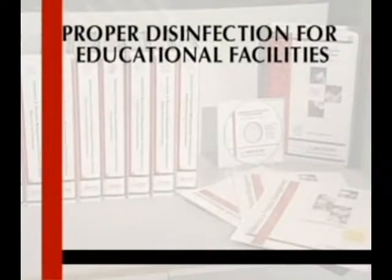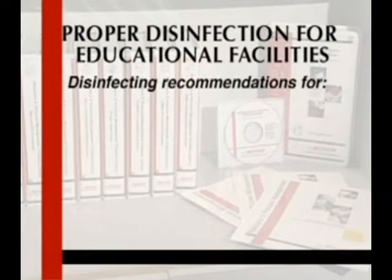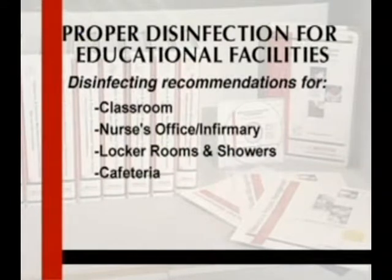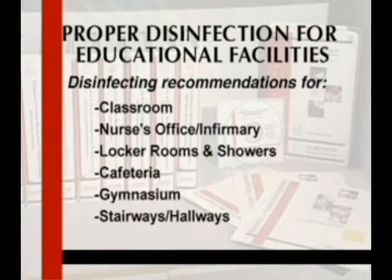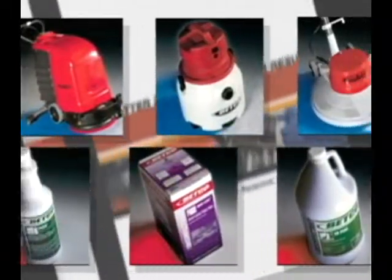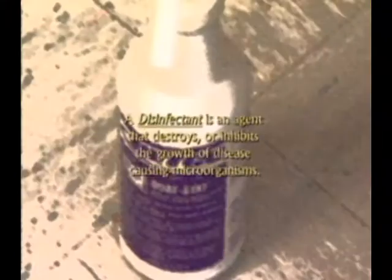This module will cover types of disinfectants, safety precautions, preparation, and disinfecting recommendations for classrooms, nurse's office, infirmary, locker rooms and showers, cafeteria, gymnasium, stairways, hallways, and drinking fountains. Betco has over 300 specialty cleaning products and a full line of equipment and accessories. We recommend using Quad Stat broad spectrum disinfectant, Glybet disinfectant spray, and Winning Hands premium antibacterial hand cleaner.